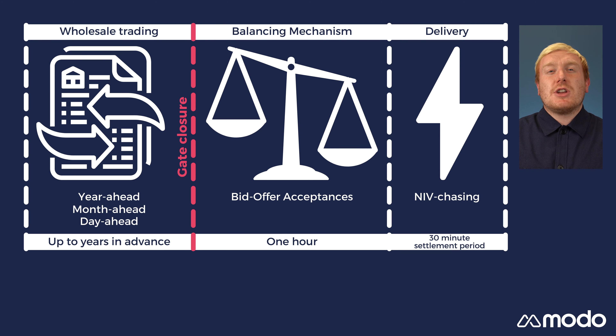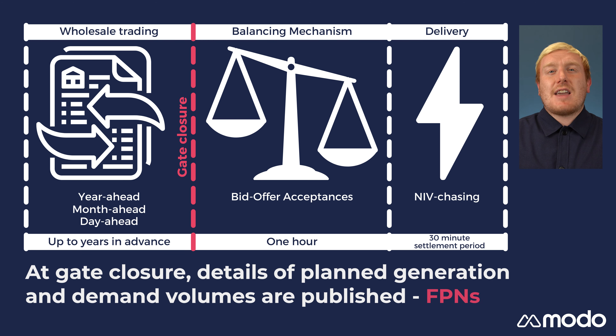Generators and suppliers must publish details of their intended generation or demand for each settlement period. These are called physical notifications. At gate closure, these physical notifications are locked in, and the locked-in details are called final physical notifications, or FPNs. FPNs give the ESO a forward plan of projected imbalance levels, allowing them to forecast generation and demand.